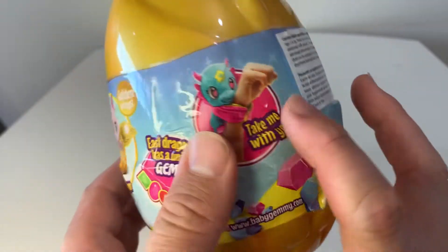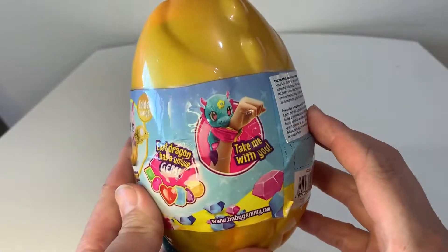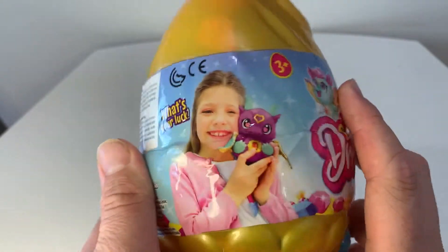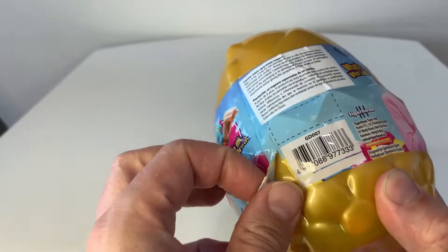Ooh, there's a blue dragon. It fits on your hand. I cannot wait to play with it. It's going to be so much fun. Look at this little girl — she looks like she's having fun.